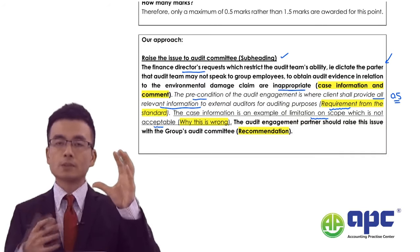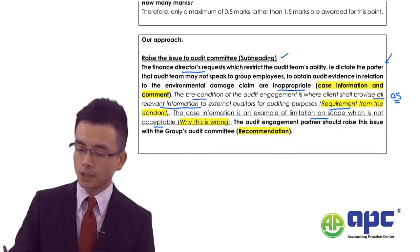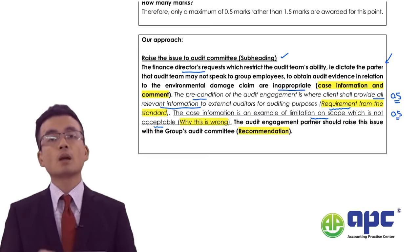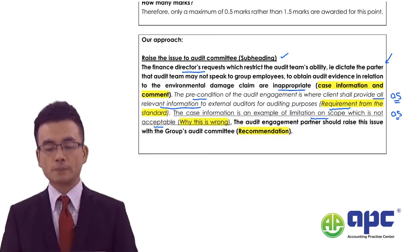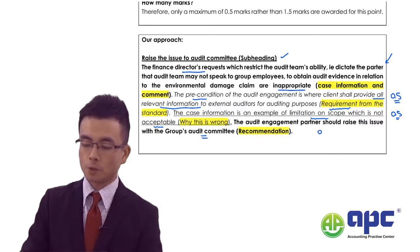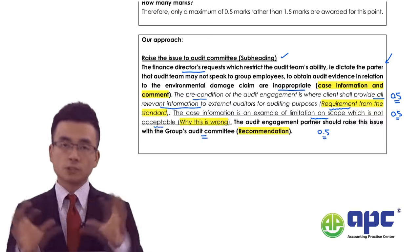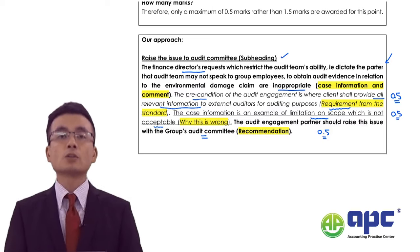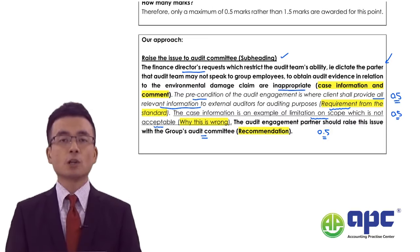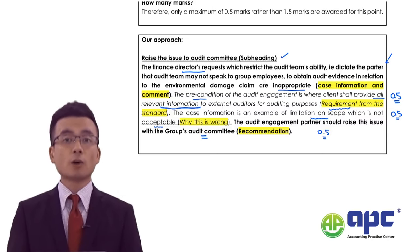Then I say: this limitation on scope is not acceptable — that's the requirement, you're not following it — earning another 0.5 marks. Finally I make the recommendation: the audit partner should raise this issue to the audit committee — a final 0.5 marks. That's how we get 1.5 marks for this paragraph. In the exam, you don't need to write many points, but you need to follow a very structured approach, otherwise the AAA examination becomes very difficult.